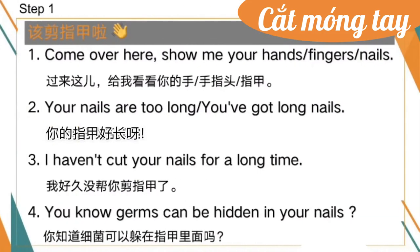Now let's look at the vocabulary and phrases from the scene. Step one — 小朋友们该剪指甲了. One: Come over here, show me your hands, fingers, nails. Two: Your nails are too long, you've got long nails. Three: I haven't cut your nails for a long time. Four: You know germs can be hidden in your nails.